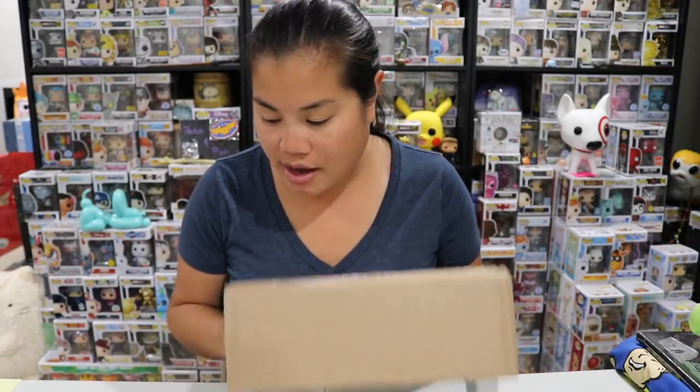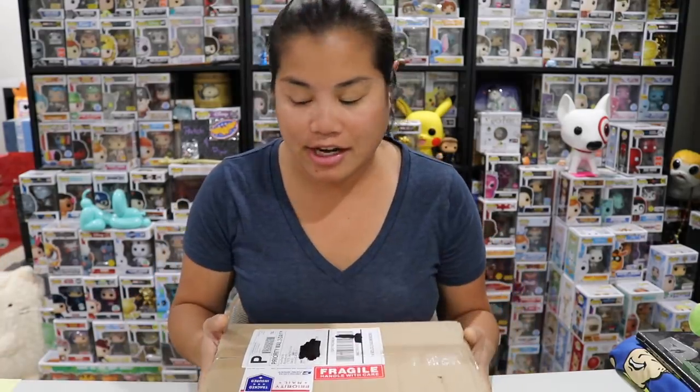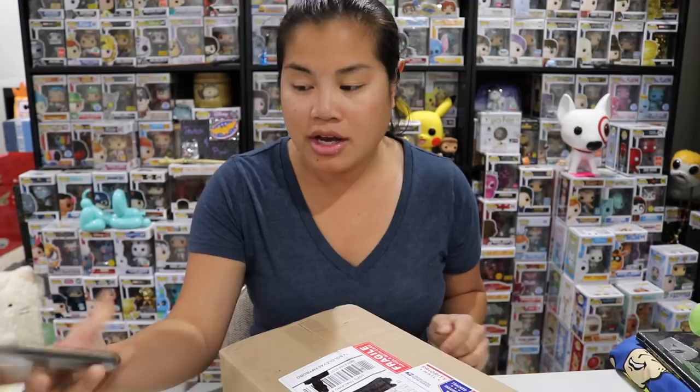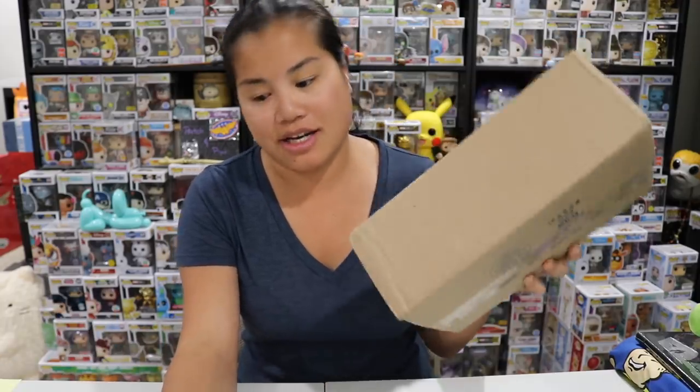What's up guys? Nerdy Noob here and welcome back to another unboxing video. I took a few days off but I'm back and I have this fun box that I'm excited to open. I think this probably should be a pretty short and sweet video. In this video we are going to be unboxing this box.